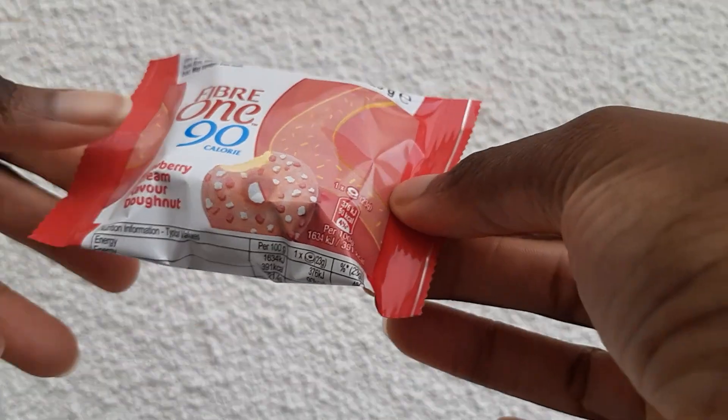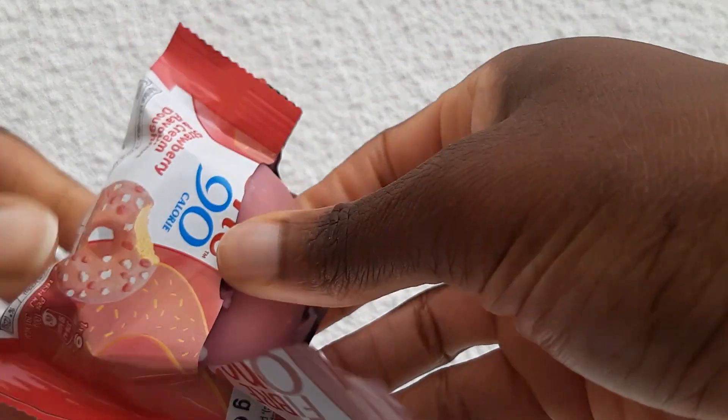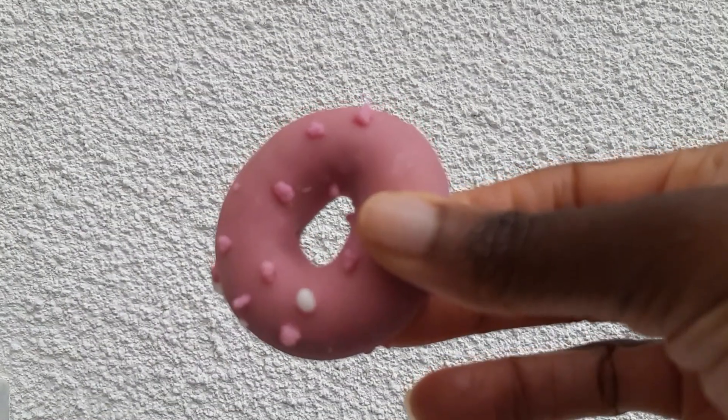And finally we have Fibre 1 — these are strawberry and cream flavoured doughnuts, four pack for £2.50, and I got these from Tesco. Most of you have probably heard of Fibre 1 because they have different types of bars. Doughnuts I think are one of the newer additions to their range.